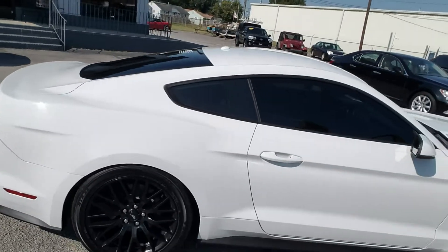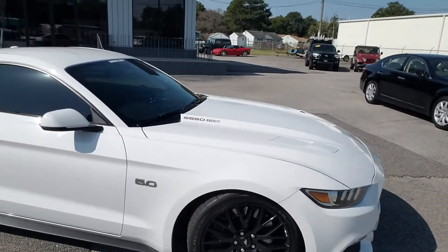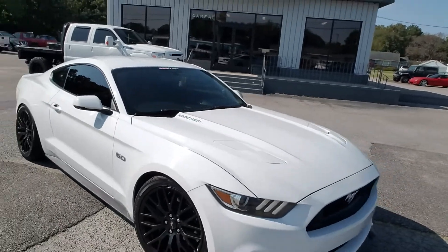This car is super quick. It's a lot of fun to drive. It rides well. It handles really well. It's pretty impressive.